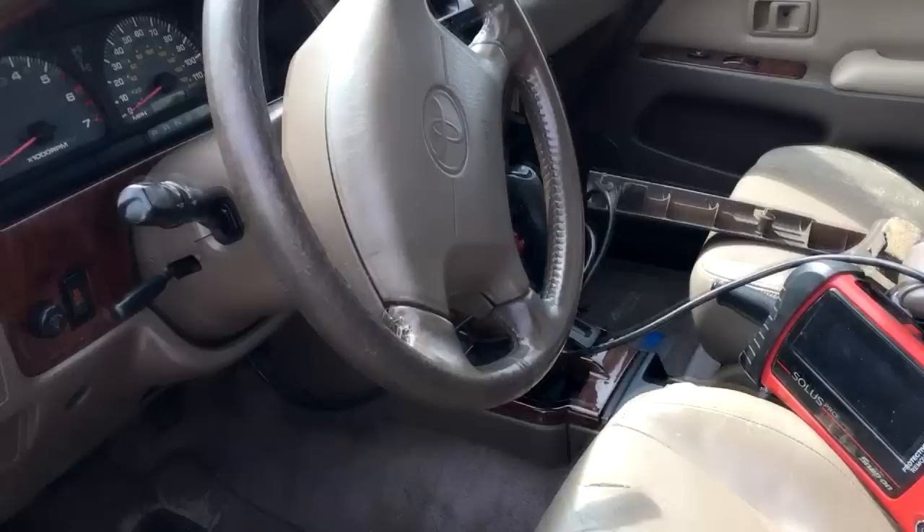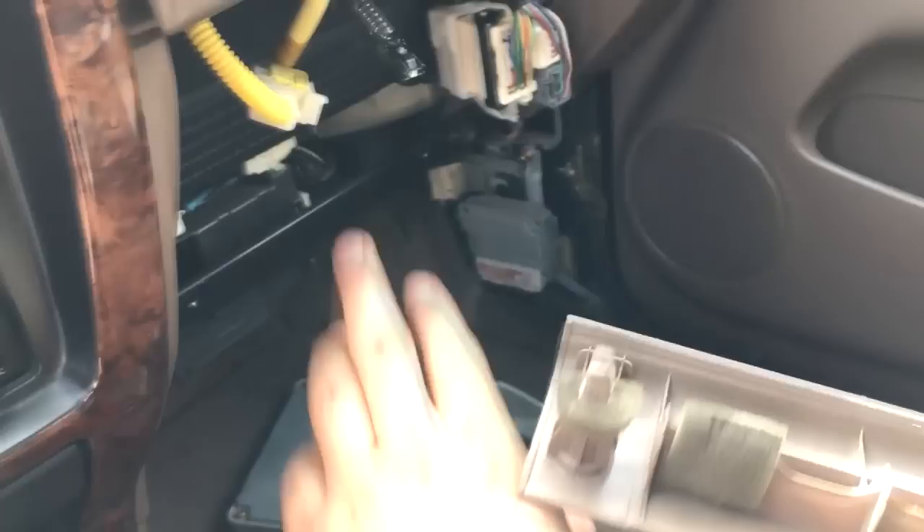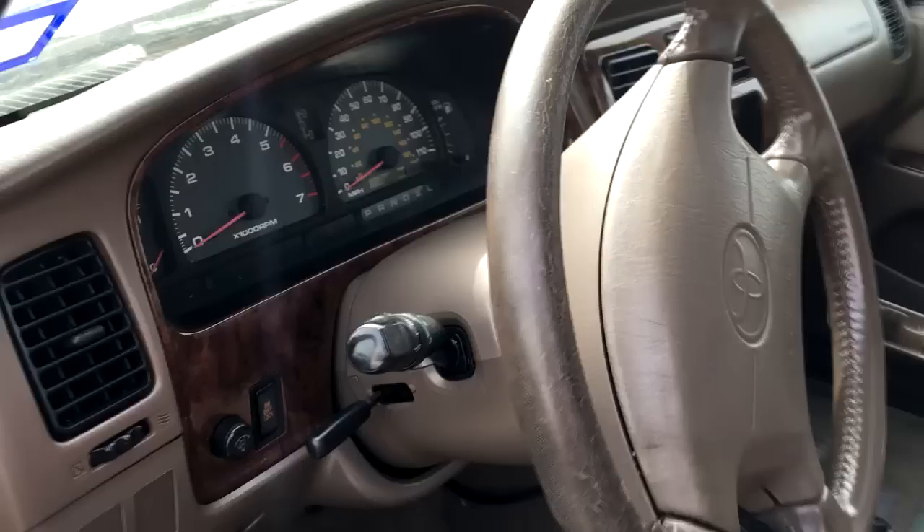They assumed maybe there was a problem with the computer, so it looks like they replaced it — you can see there's a junkyard unit here on the floor. The computer didn't change anything, so they put the old one back in and continued trying to figure out what was going on. Basically, the vehicle cranks but does not start, so they brought the truck to me.